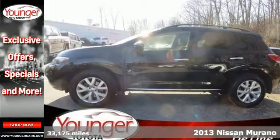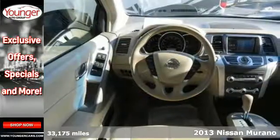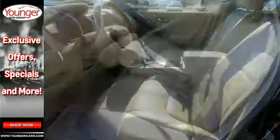Here's a 2013 Nissan Murano. It has an adventurous demeanor that is complemented nicely by its acceleration and spirited maneuverability. The efficiency of the continuously variable automatic transmission adds to this crossover's outstanding fuel economy.